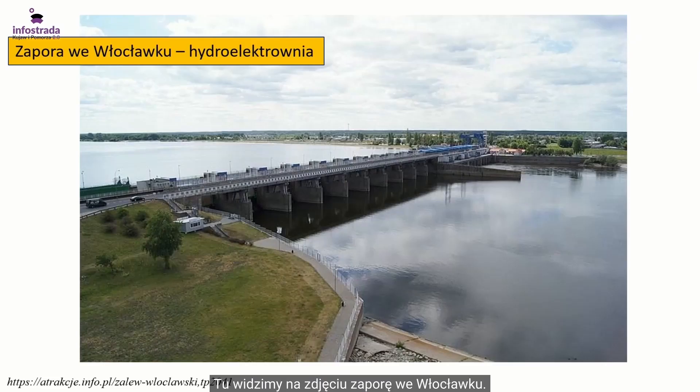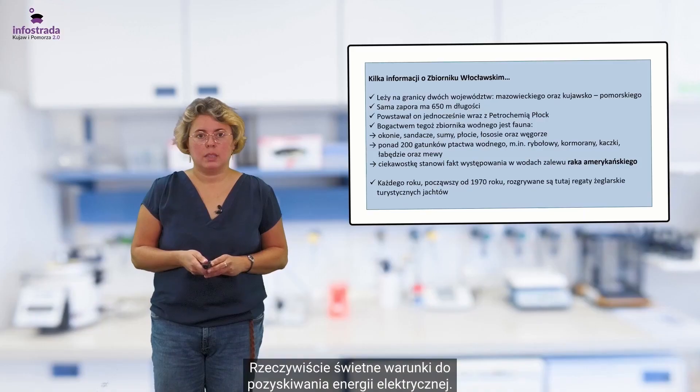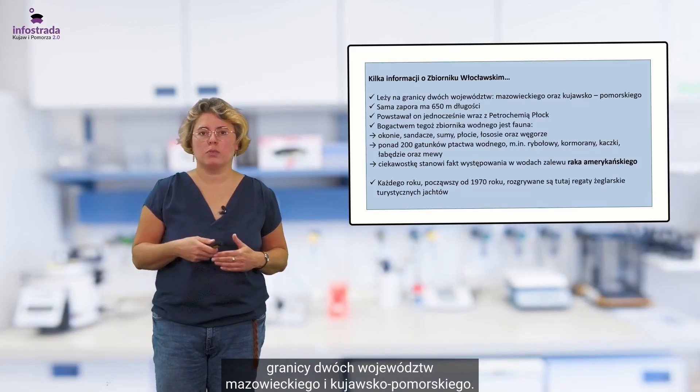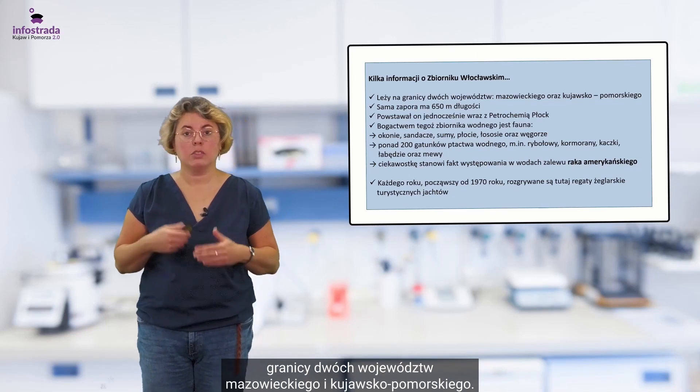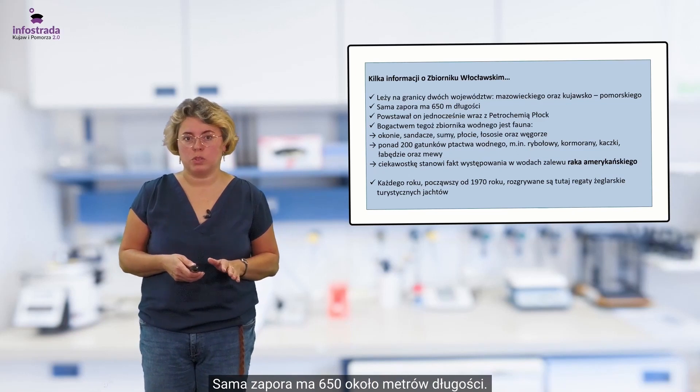Tu widzimy na zdjęciu zaporę we Włocławku. Jest to hydroelektrownia — rzeczywiście świetne warunki do pozyskiwania energii elektrycznej. Zbiornik włocławski leży na granicy dwóch województw: Mazowieckiego i Kujawsko-Pomorskiego. Sama zapora ma około 650 metrów długości.